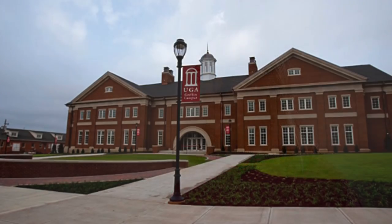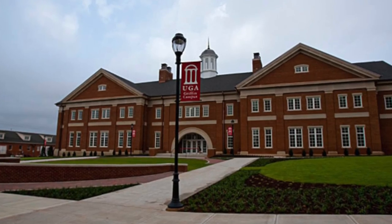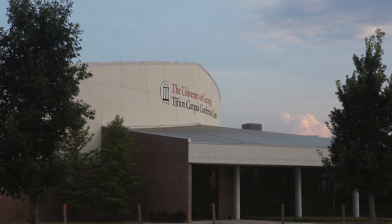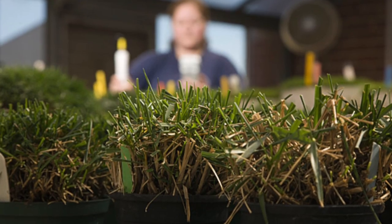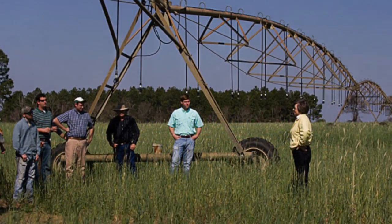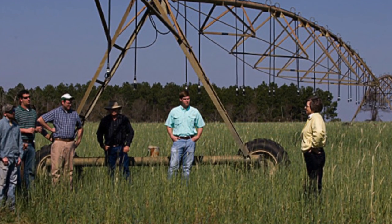We have three main locations — three campuses with the University of Georgia. Athens is the main campus, but we also have campuses in Griffin and Tifton. On each of those campuses, we have significant breeding components. Faculty on those campuses have always had graduate students, and the Institute allows those graduate students to come together under one umbrella program.